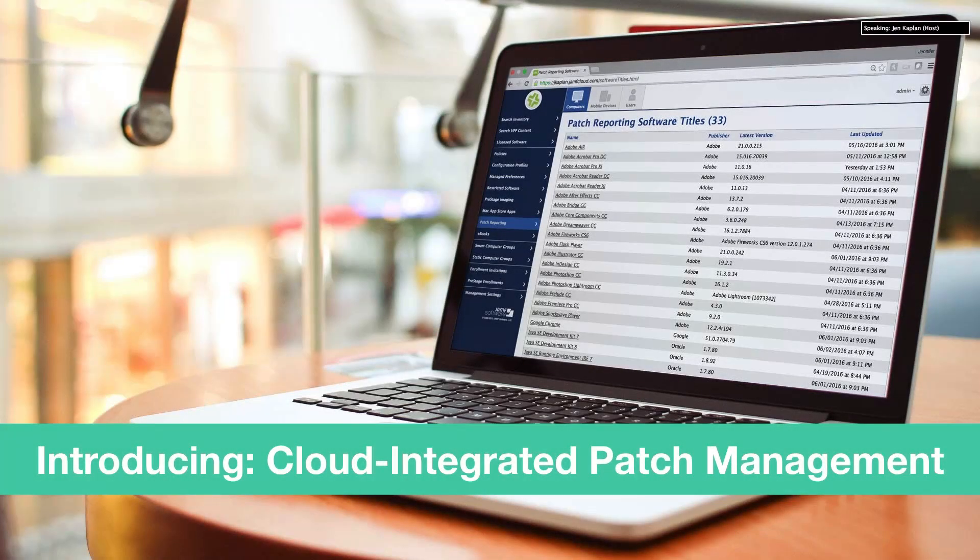Good afternoon, everyone, and welcome. In today's webinar, we'll be talking about cloud-integrated patch management.